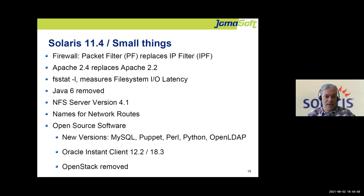Several software components were replaced in 11.4: Packet Filter replaces the old IP Filter, and Apache 2.4 replaces Apache 2.2. On Solaris 11.3, both versions were available to give time for migration. When upgrading to 11.4, the older versions are removed, so you must prepare and analyze which software is in use before upgrading. Java was removed, new NFS versions added, and many updated open source packages — MySQL, Puppet, Perl, Python — are included. The Oracle Database client is now easily installable as a package.